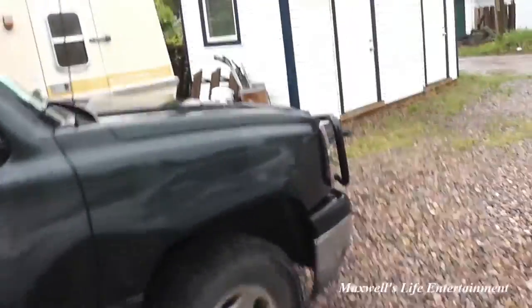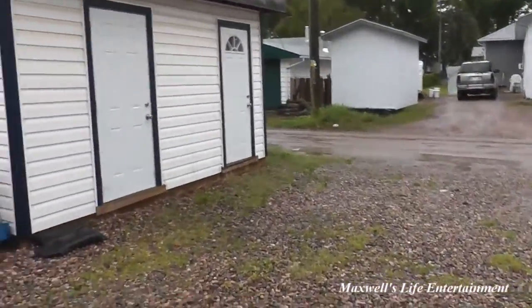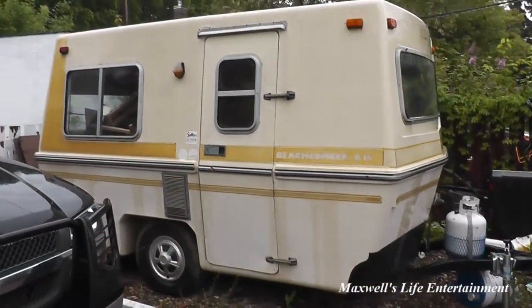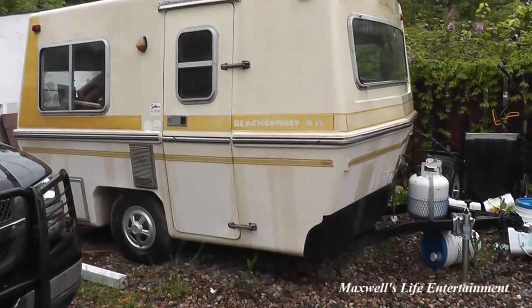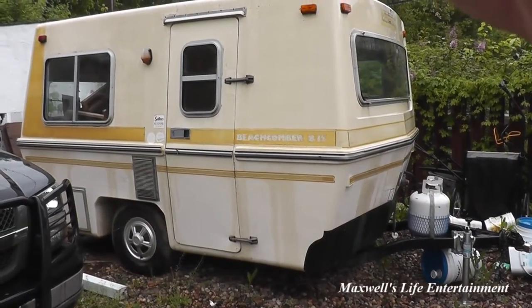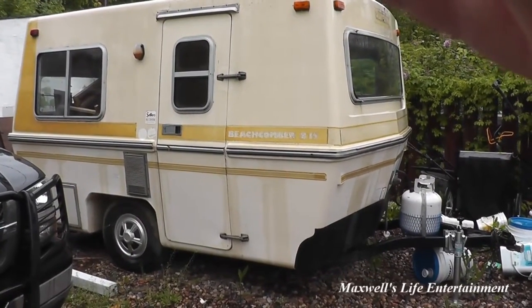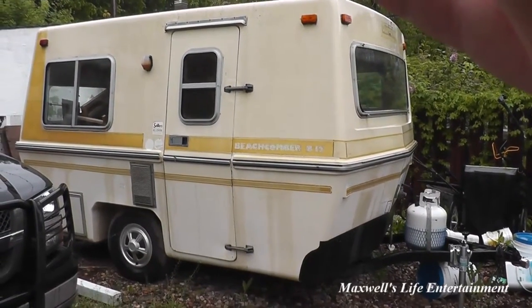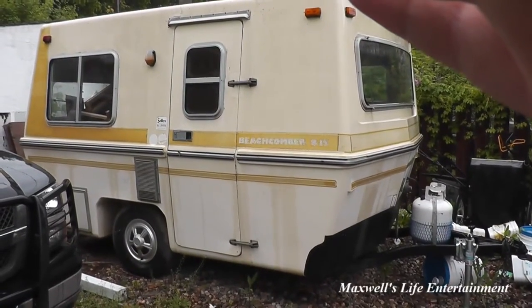The item I have listed this time around is my classic 1978 Beachcomber B-15 trailer. For those of you who have been watching my videos over the last few years, you'll know the history of the trailer and the condition it's in. I've got it listed on the classifieds and there are some people interested in looking at it — they're coming to see what's what.